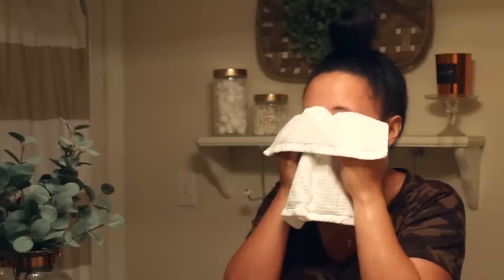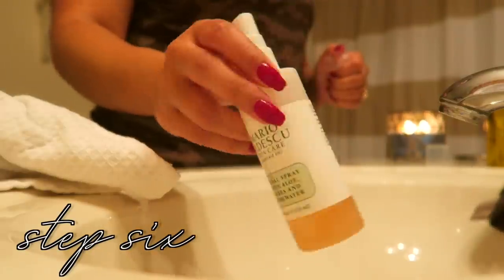Now I'm going to pat my face dry using a different towel — you definitely want to be super gentle. I know some clips make it look like I'm pulling at my face but I'm really not. Then I'm going to go in with some rose water spray and just mist that all over.